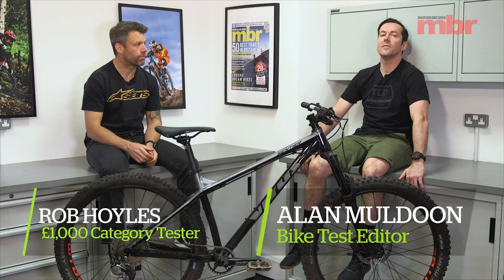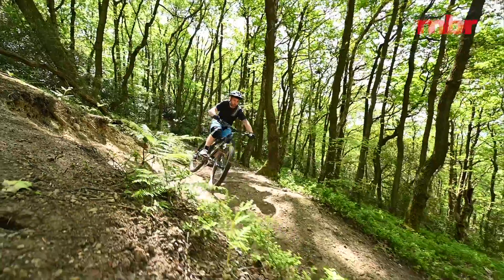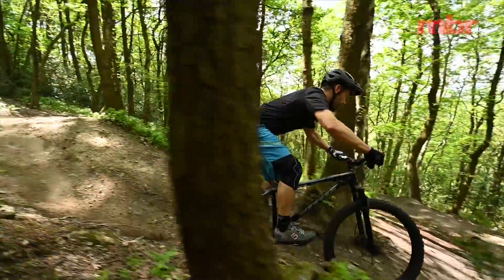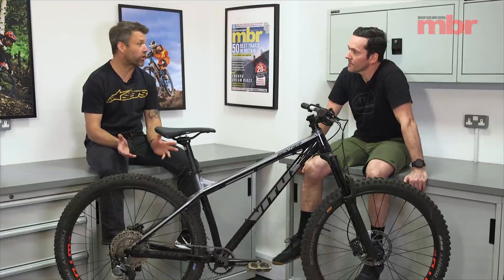Welcome to our 2019 Hardtail of the Year test. Today we're looking at the thousand pound category. Rob tested all six bikes in the 1k class, and one thing they all had in common was they run the 2.6 or the 2.8 tires.